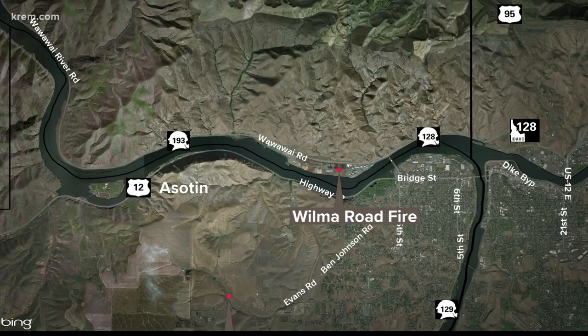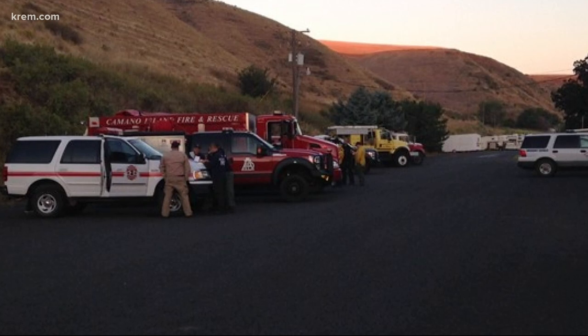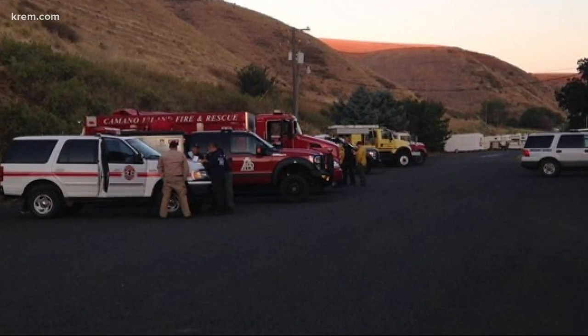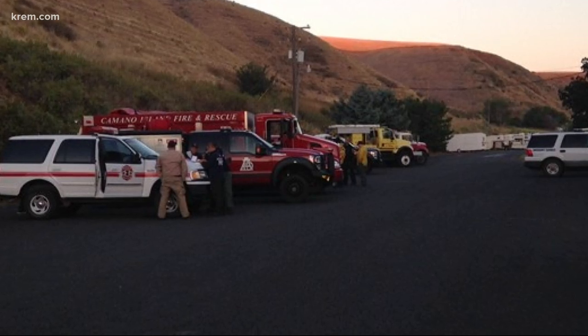In Whitman County, crews are still working to contain the Wilma Fire near Clarkston. That fire grew to 14,325 acres. Officials say it's about half contained right now and is currently burning in grass and brush. The Douglas County Sheriff's Office says all level two and three evacuations have now been reduced to level one for Wilma Road. The cause of that fire remains under investigation.